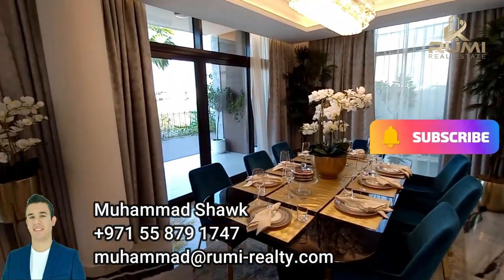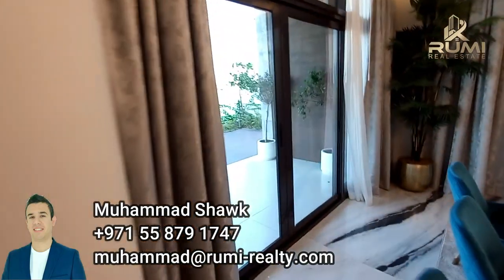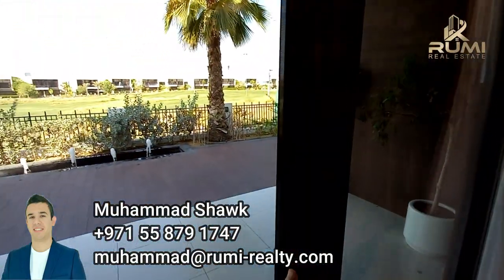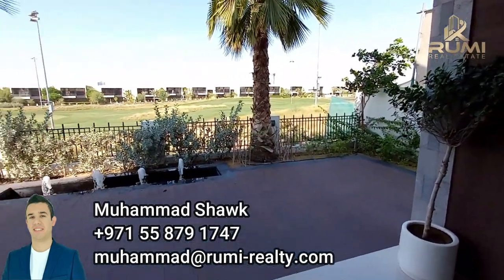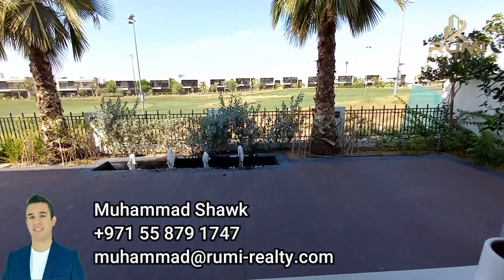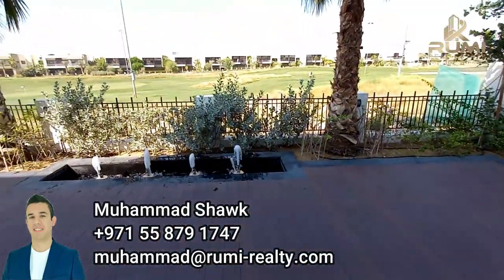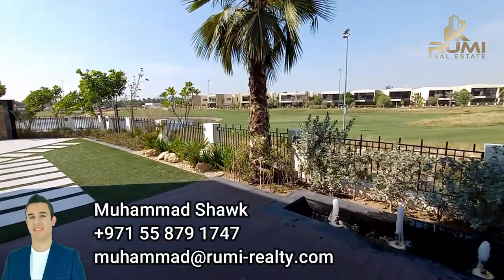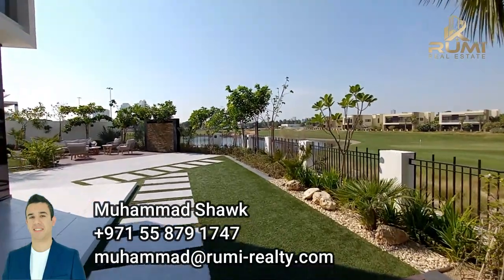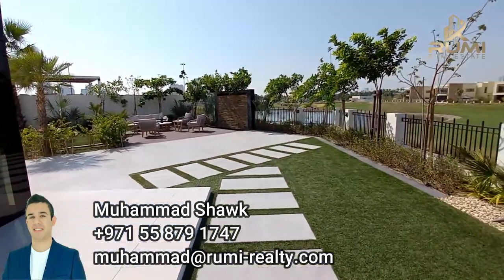We have full floor-to-ceiling windows all over the property. Outside, the views from this beautiful villa are stunning — we are in Emaar Hills, and of course when we say Emaar Hills, we talk about the Trump Golf Club, one of the most famous golf courses here in Dubai. Very beautiful views with fantastic plots overlooking the golf course, and you can always see the golfers playing.